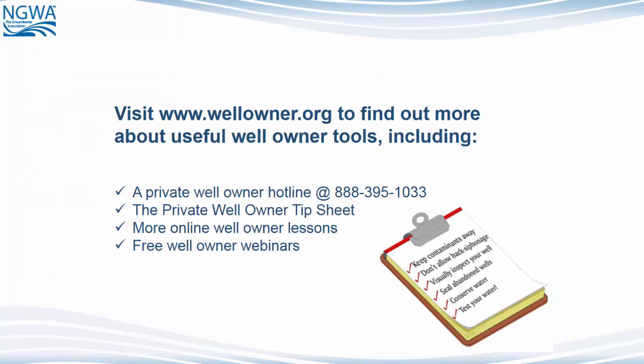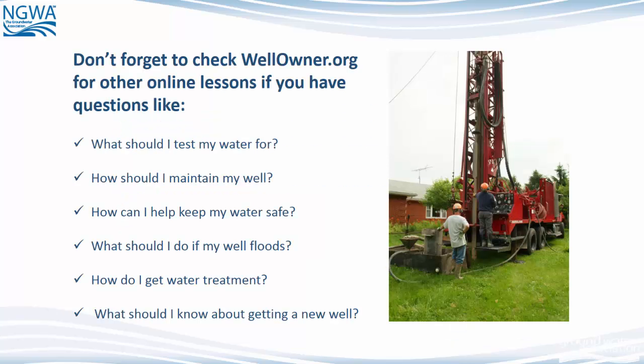Visit www.wellowner.org to find out more about useful well owner tools, including a private well owner hotline, the private well owner tip sheet, more online well owner lessons, and free well owner webinars. Check www.wellowner.org for other online lessons if you have questions like: What should I test my water for? How should I maintain my well? How can I keep my water safe? What should I do if my well floods? How do I get water treatment? And what should I know about getting a new well?